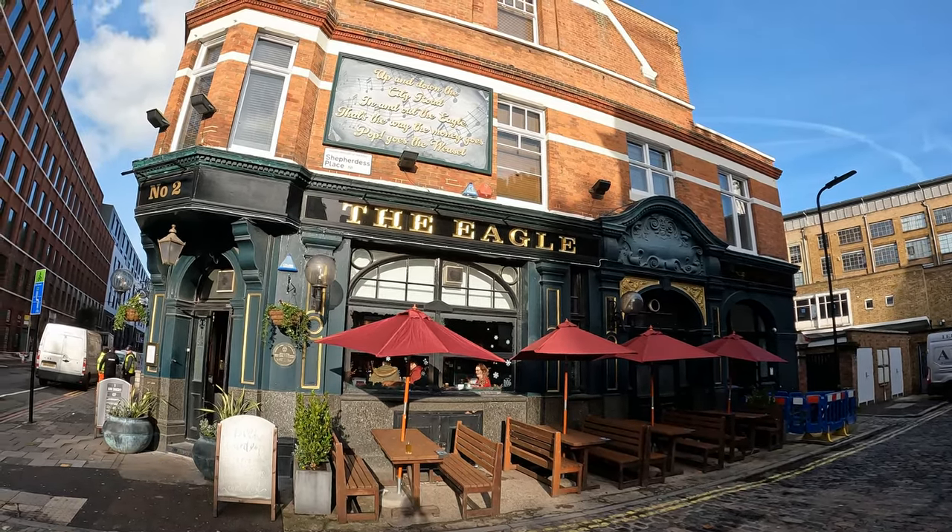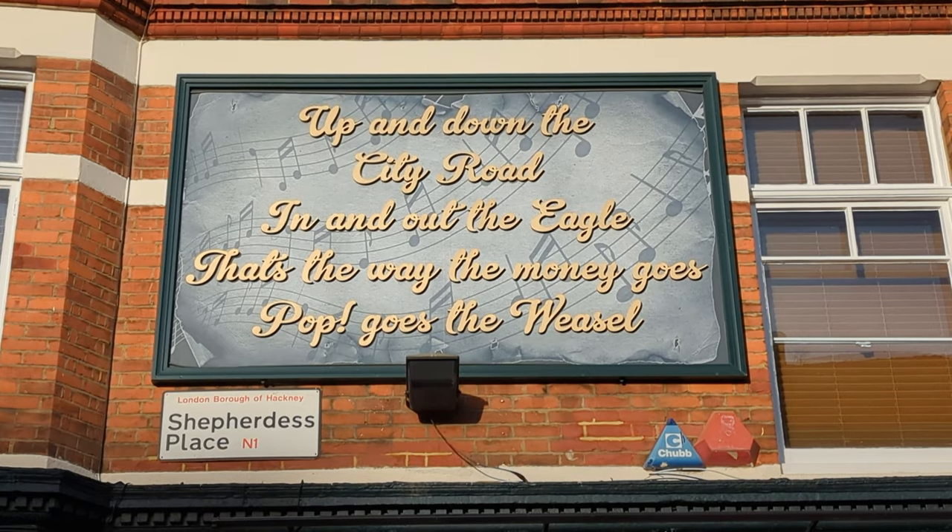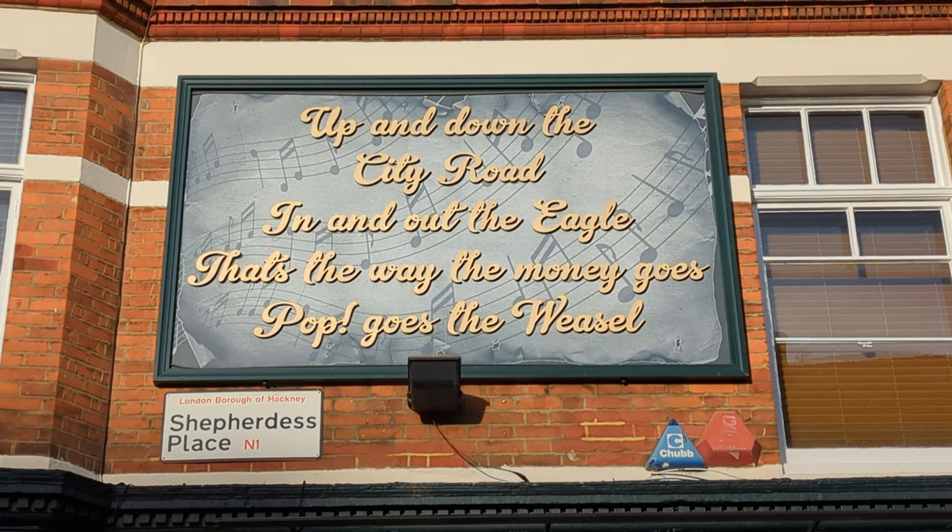How many pubs can you think of that are name-checked in a nursery rhyme? One of the verses of 'Pop Goes the Weasel' goes: 'Up and down the City Road, in and out the Eagle, that's the way the money goes, pop goes the weasel.' There's a certain amount of debate about the exact meaning of the words. My favourite derivation is that 'pop' is potentially slang for pawning something at the pawnbroker's, and 'weasel' may be cockney rhyming slang for coat — weasel and stoat, coat.